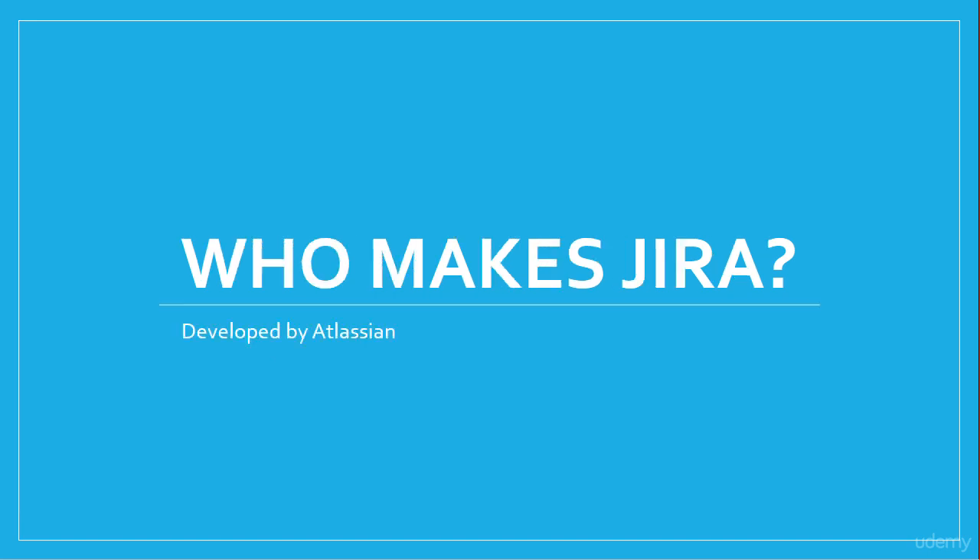The company behind Jira is a company called Atlassian, and you'll hear their name pop up here and there. If you're not sure who they are, they are the company behind Jira. Atlassian has been around for about 13 years as of this recording, and they have over 1,400 employees with offices around the world, so they're a fairly good-sized company.